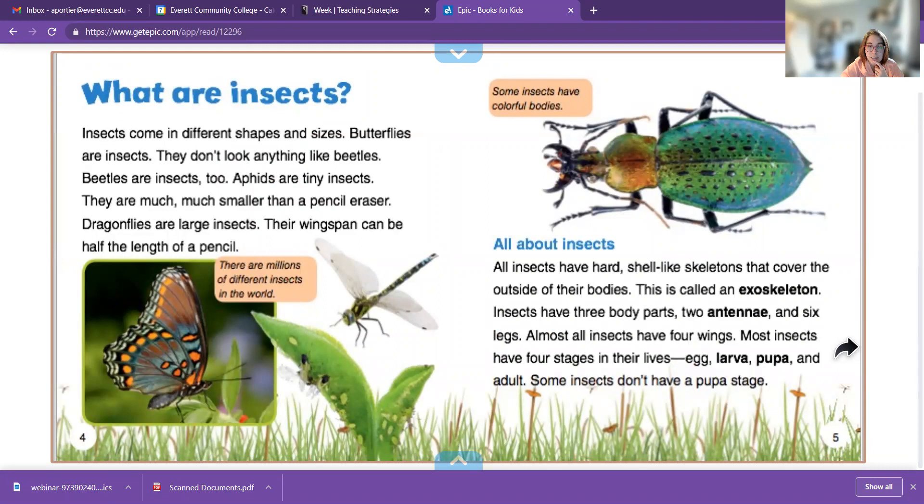All insects have hard shell-like skeletons that cover the outside of their bodies. This is called an exoskeleton. Can you say that to the ceiling? Exoskeleton. Can you say it to the floor? Exoskeleton. And can you say it to your finger? Exoskeleton.